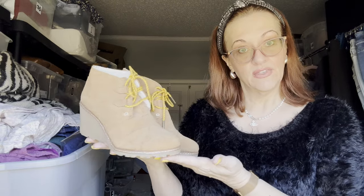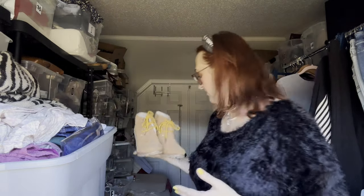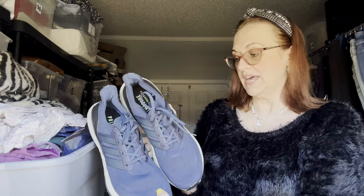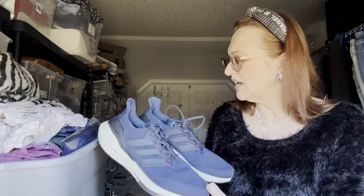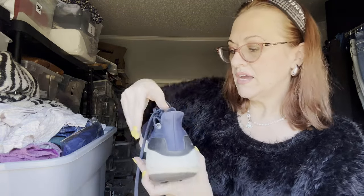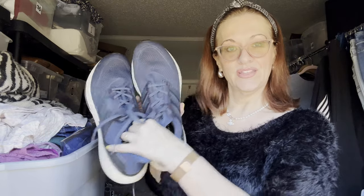Next, men's Adidas Primeblue — not Nike, Adidas. Beautiful, excellent condition. They are a size 13 men's, which would be a 14.5 to 15 women's.